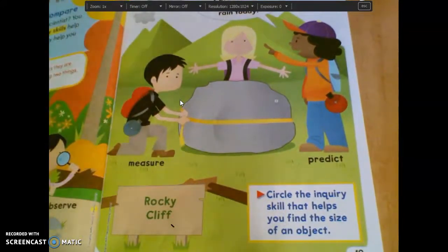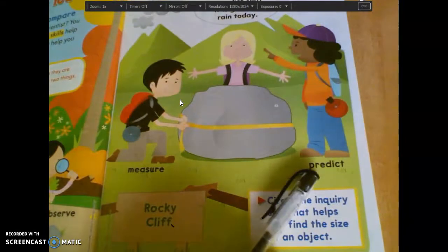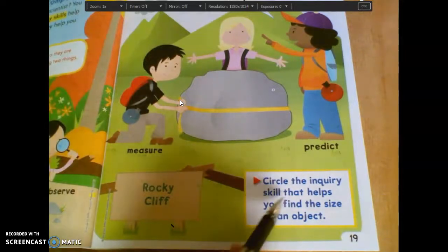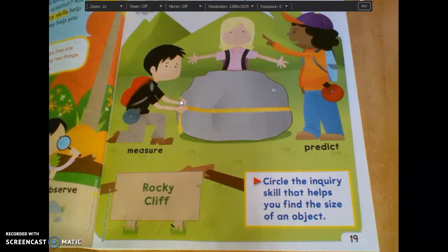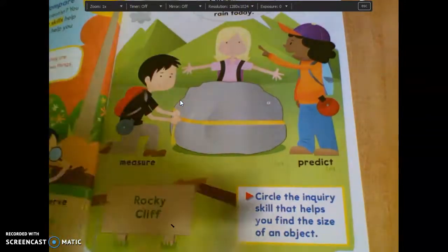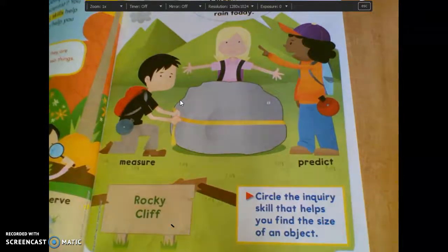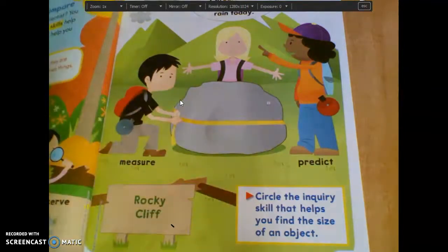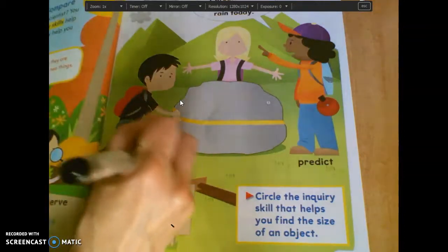So we have compare and observe on page 18, and we have measure and predict on page 19. At the bottom of this box it says to circle the inquiry skill that helps you find the size of an object. If you're looking for the size of an object, are you going to predict or measure? Jordan? Measure. Right, just like he is using this tape measure to help find the size of that rock. So you're going to circle the word measure.